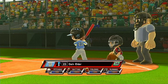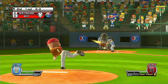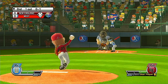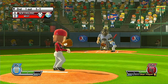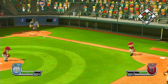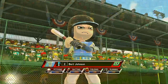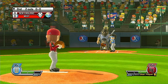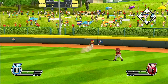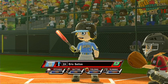Batting sixth at third base, number 23. Missed the zone. That's a ball. Out. Batting seventh in left field, number two. Definitely a good hit there, partner. Batting eighth and on the mound, number 24. Out.